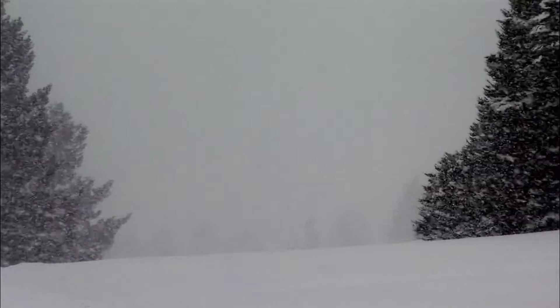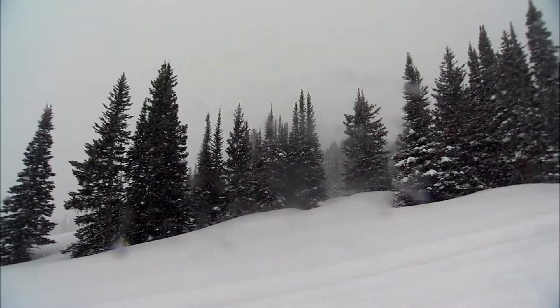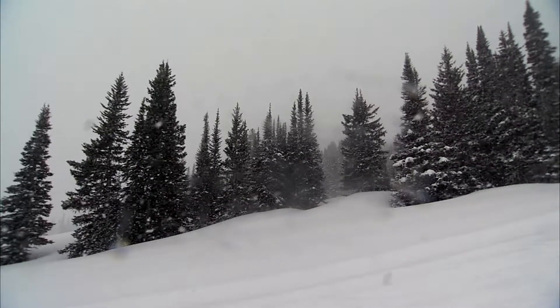When snow falls, it creates a blanket. And each new snowfall creates a new layer. These layers don't always bind together, and that sets up the perfect conditions for an avalanche. The problem is, it's impossible to tell just by looking at a slope if you're in danger or not.